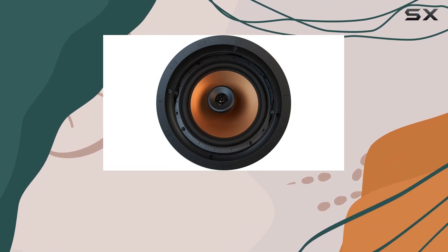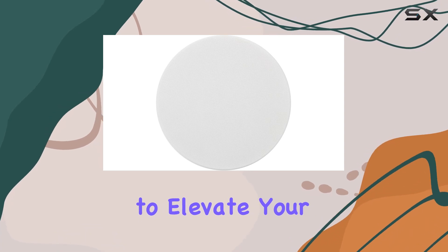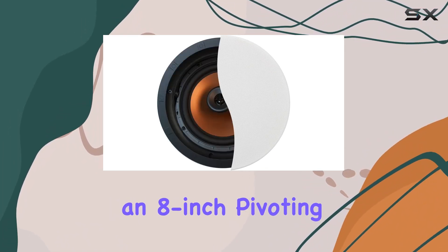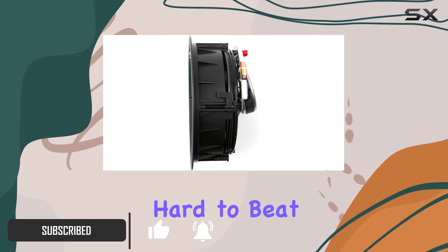Today, we're diving into the Klipsch CDT5800C2, an in-ceiling speaker designed to elevate your audio game. Boasting a 1-inch titanium tweeter and an 8-inch pivoting cerametallic woofer, this speaker delivers a combination of clarity and power that's hard to beat.